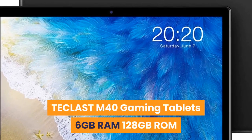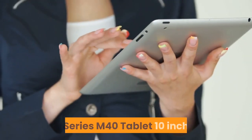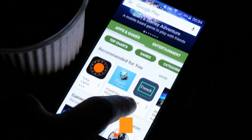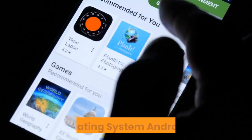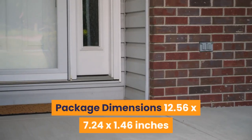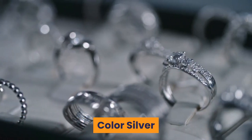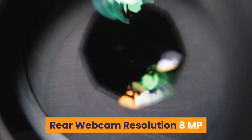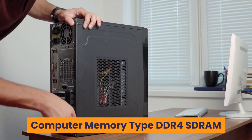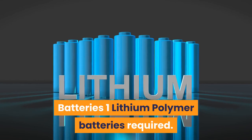7. Tclast M40 Gaming Tablet, 6 GB RAM, 128 GB ROM. Brand: Tclast. Series: M40 Tablet 10-inch. Item Model Number: M40 Android Tablet 10-inch. Hardware Platform: Android. Operating System: Android 10. Item Weight: 1.15 lbs. Color: Silver. Rear Webcam Resolution: 8 MP. Processor Count: 8. Computer Memory Type: DDR4 SDRAM. Flash Memory Size: 64 GB. Batteries: 1 Lithium Polymer, included.